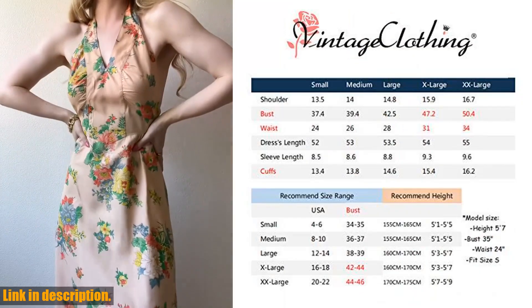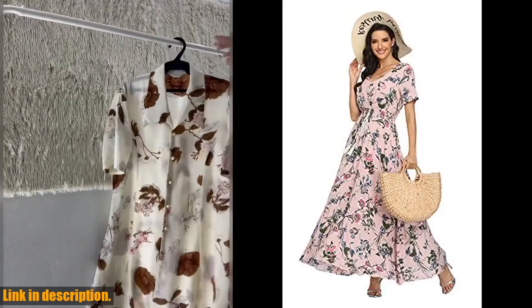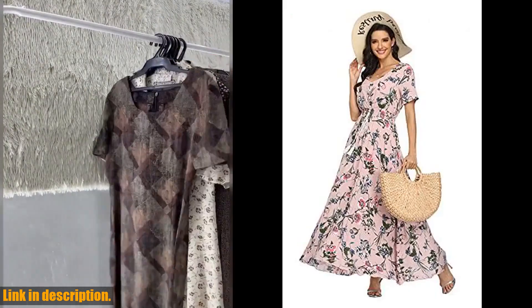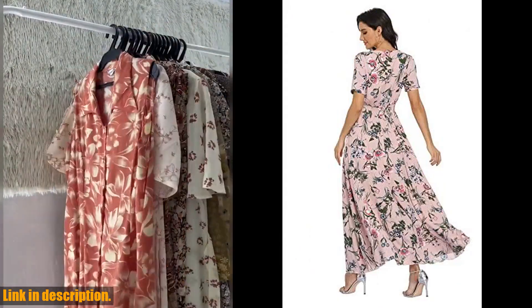And the best part? It's available in a range of sizes to suit every body type. So, if you're looking for a versatile and trendy dress to add to your collection, I highly recommend checking out the Vintage Eclo Thing Women's Floral Print Maxi Dress.